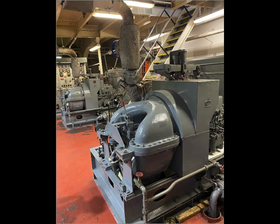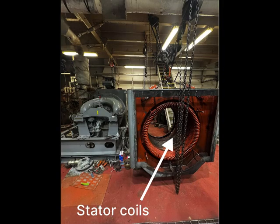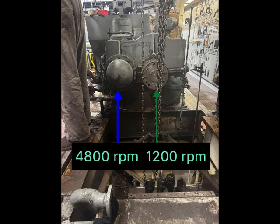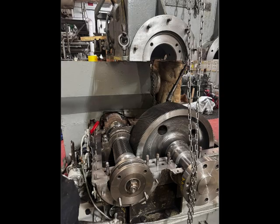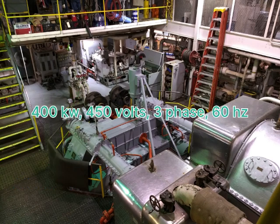Here are the turbo alternators. The six coil windings spin at 1,200 RPM inside the generator, producing 60 hertz in the coil windings in the stator. The steam turbine spins at 4,800 RPM and drives a 4 to 1 ratio gearbox that spins the alternator. The Arthur M. Anderson has two 400 kilowatt generators that produce 450 volts, three phase, and 60 cycles.